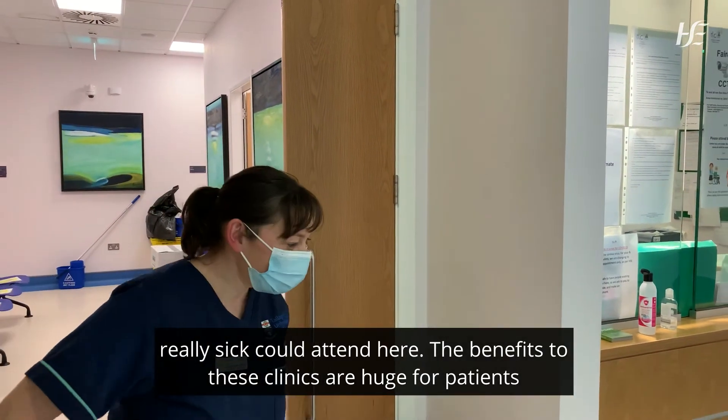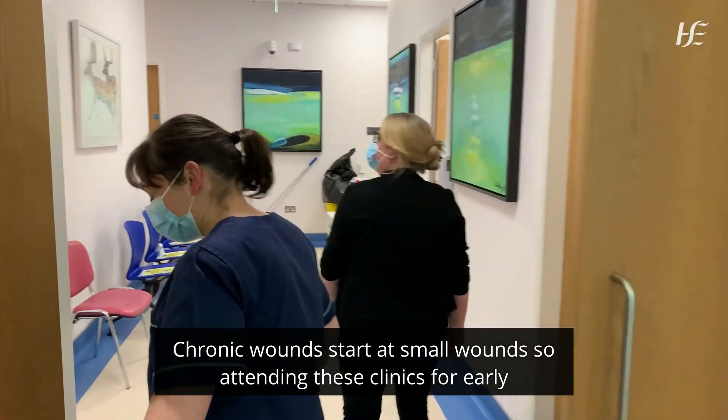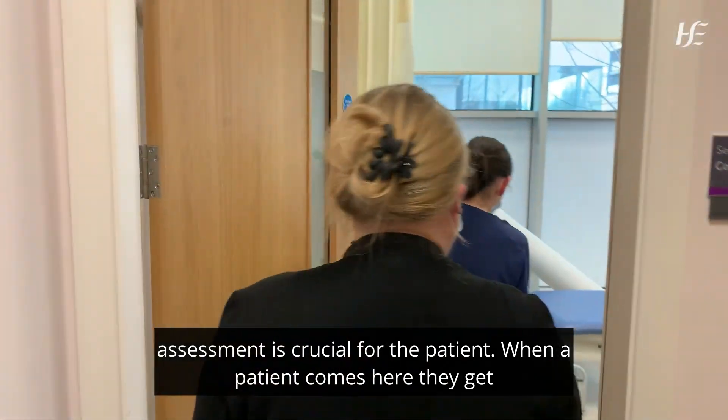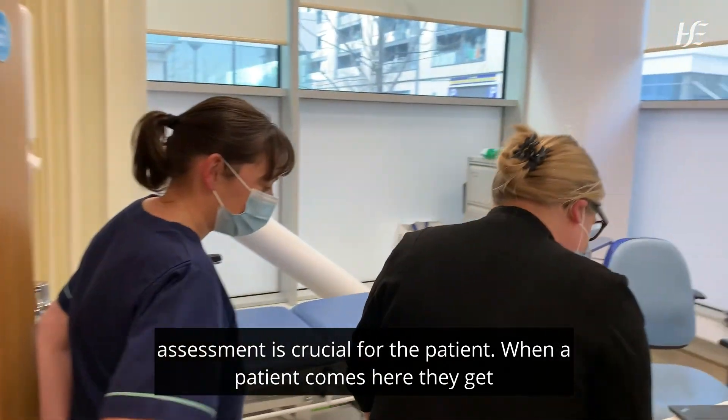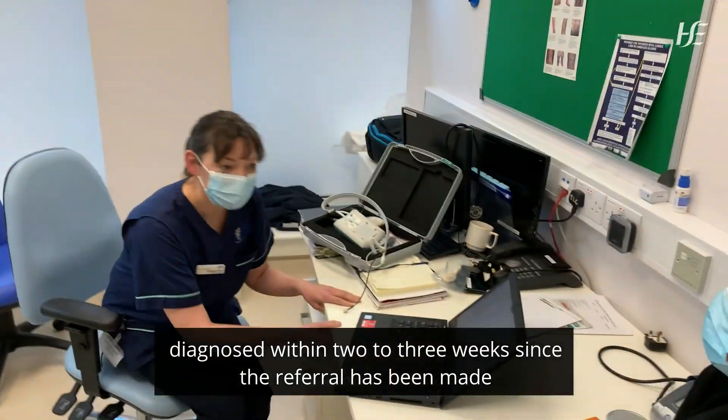The benefits to these clinics are huge for patients. Chronic wounds start as small wounds, so attending these clinics for early assessment is crucial. When a patient comes here they get diagnosed within two to three weeks since the referral has been made.